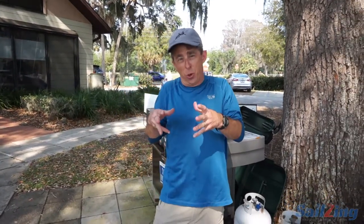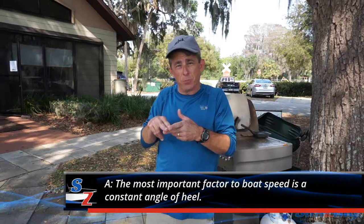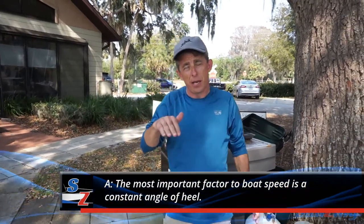The most important factor I was told this weekend — the most important factor to boat speed is a constant angle of heel. Get that angle of heel right and keep it constant. So in order to do that, you have to be able to anticipate the puffs coming, anticipate what's happening around you, so that your mast isn't swinging in the wind. Try to keep your mast at a constant angle.